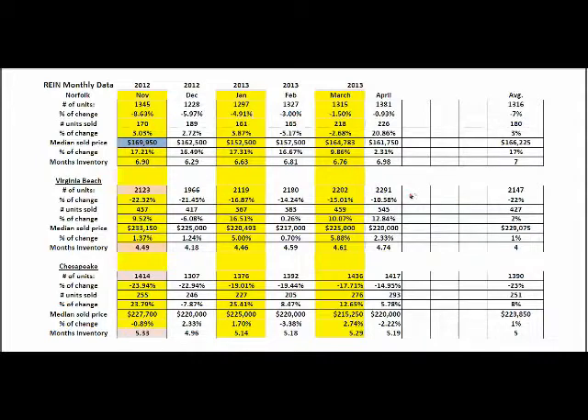City of Virginia Beach: 2,291 properties were on the market active in the city of Virginia Beach in April. That number is down just about 11% from where it was last year, and here you can see the last few months — inventory is low right now, and it's consistently been low the last few months. Number of units sold: 545 properties sold. That number is actually up almost 13%. So inventory is down, properties selling is up. That should mean that the price is going up — not necessarily. Prices are still being tied to not grow super fast: 2.33% growth over last year at this time, with $220,000 being the median sold price. And months of inventory: 4.74. You can certainly see that that's a little bit lower than the city of Norfolk.